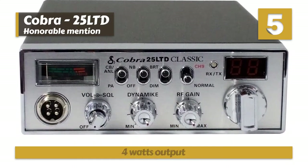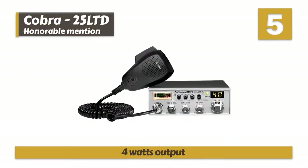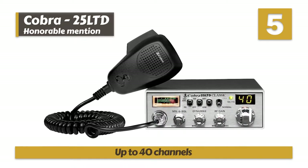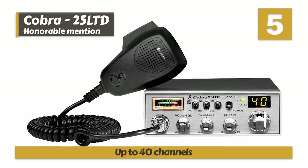Bottom line: it has a wide range of communication with 4 watts output, it comes with a long microphone cord up to 9 feet, and it comes with up to 40 channels at your disposal for communication.